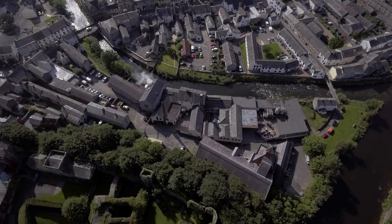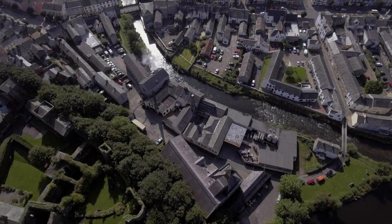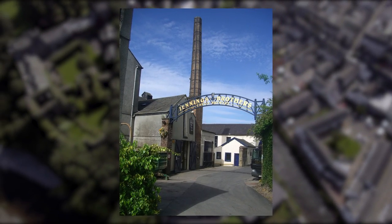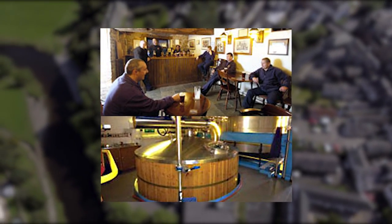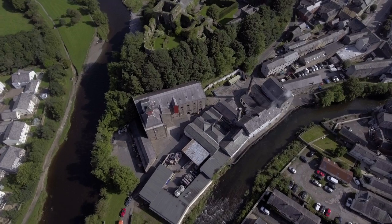This is the Jennings Brewery. It's been at the Cockermouth site since the late 1800s and has provided millions and millions of pints to punters at their local pubs. The brewery is open to the public — you can take a brewery tour and have a taste of some of their different drinks. This is one of the more popular tourist attractions in the town and they run tours for most of the year apart from January.